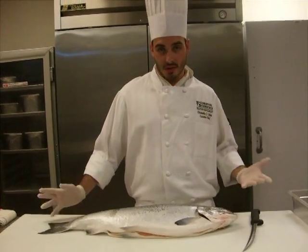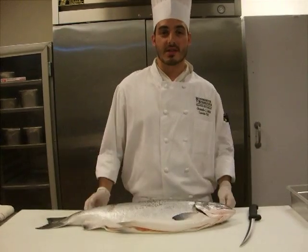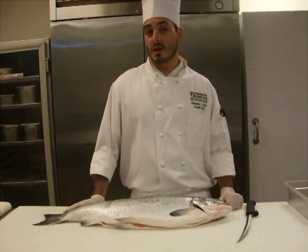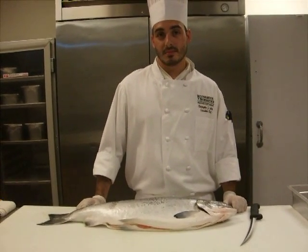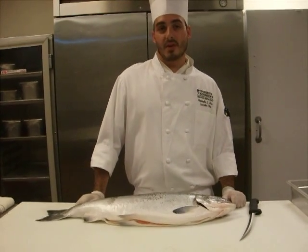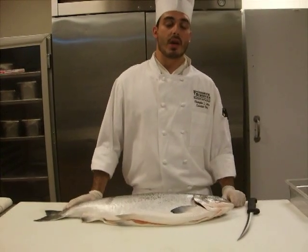The beauty of our menu is we print it twice every day — once for lunch, once for dinner. So we're not stuck with the same thing day in and day out. If the quality on a particular item isn't good one week, we can take it off. As for wild versus farmed, some farmed fish is great, but when wild is available, we opt for the wild.